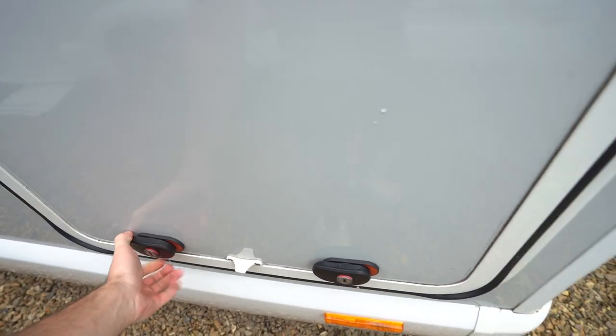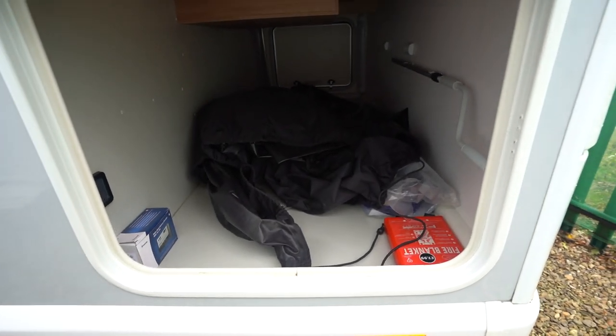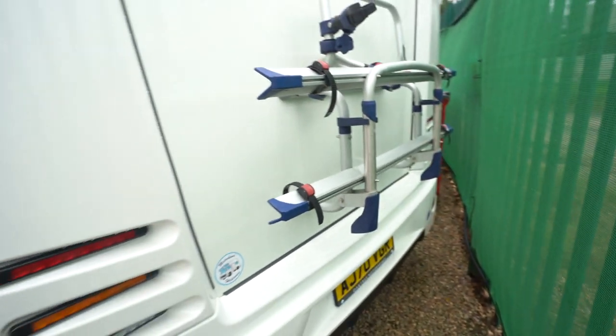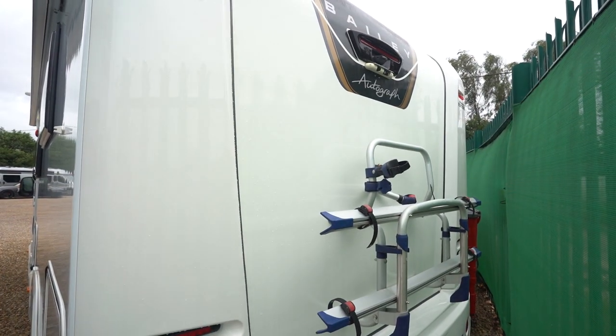We've got rear garage access here with loads of storage inside and freshly clean rolled-up carpets. At the back you've got a cycle rack and a reversing camera at the top.